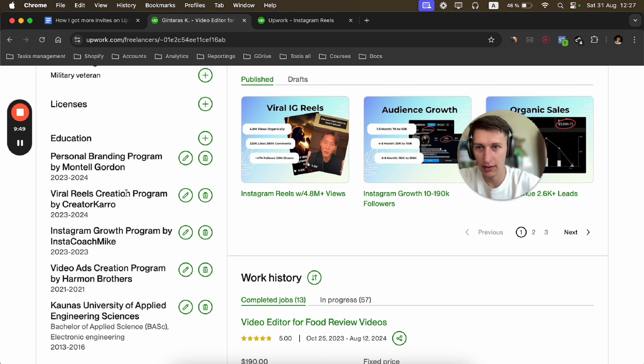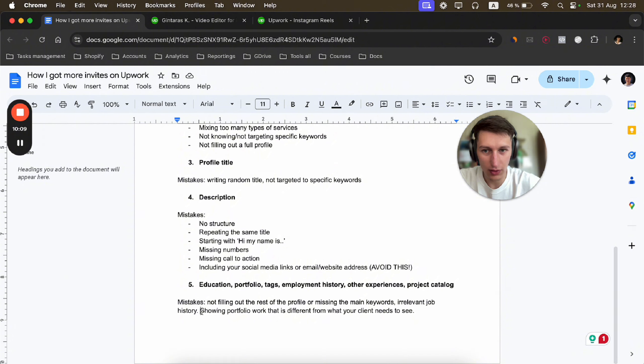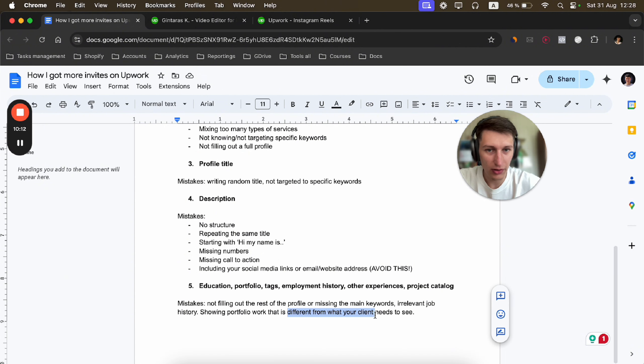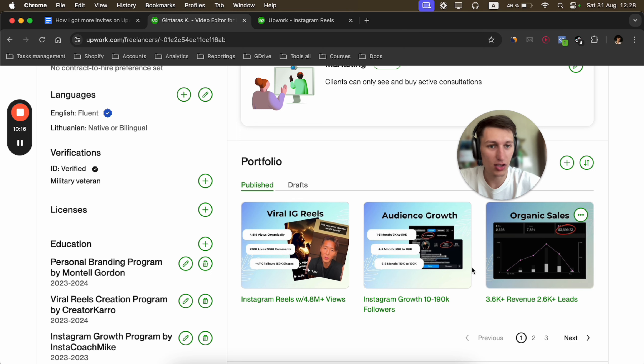In general, my description is packed with keywords. If we search for 'Instagram Reels,' you can see it appears three times in my description. For 'YouTube Shorts,' there are two to three mentions. For 'video editor,' there are three mentions as well. This is how you effectively include keywords throughout your description.